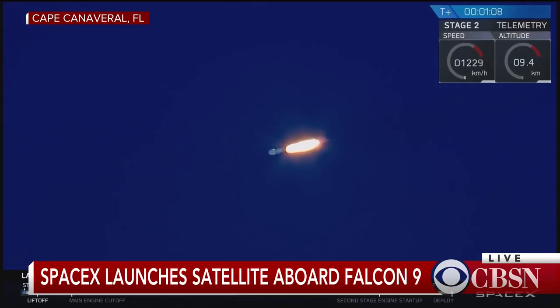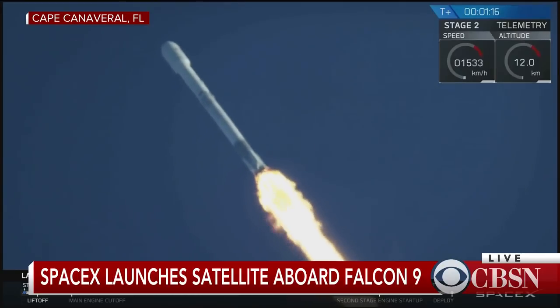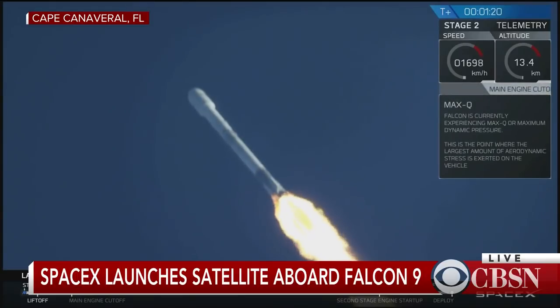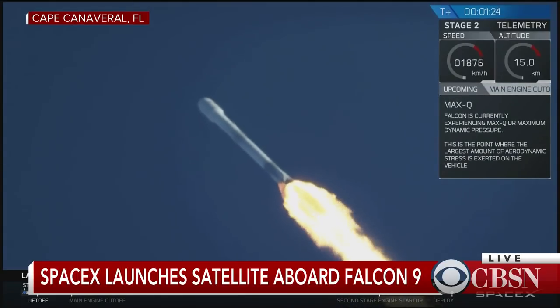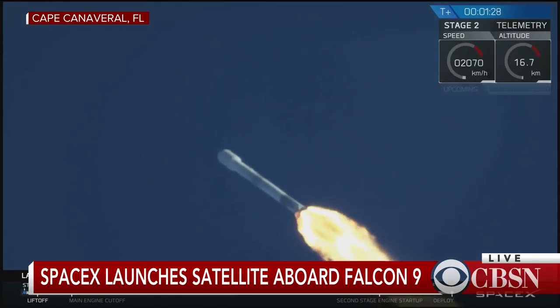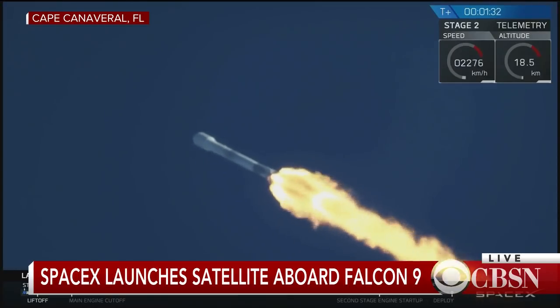Vehicle to supersonic. Coming up shortly, we're about to enter max Q. That's the point of maximum aerodynamic pressure when the rocket is pushing hardest against the atmosphere. Vehicle has passed through max Q. We've successfully passed through that point. That's always a major milestone in every rocket launch.